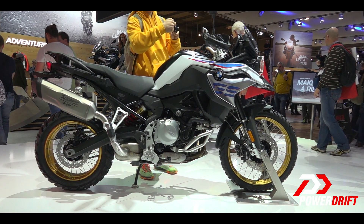The F850GS is the new platform for mid-size touring and adventure bikes for BMW. If you haven't seen our F750GS video yet, click here.